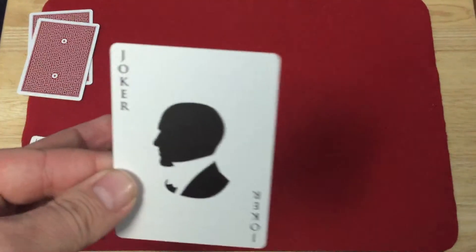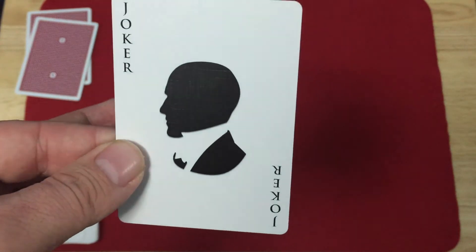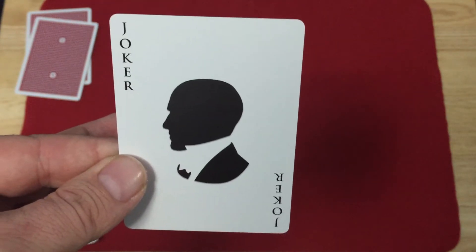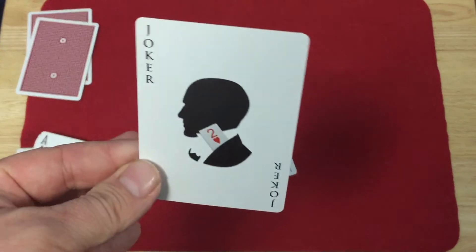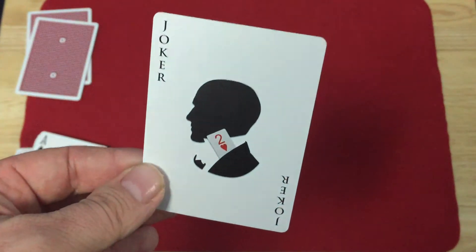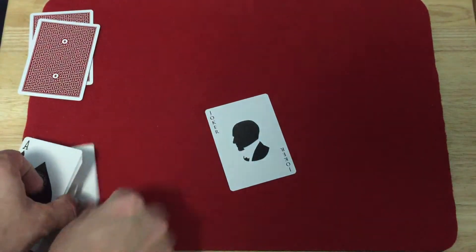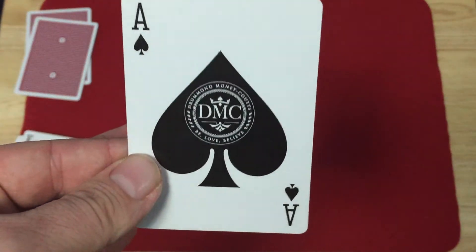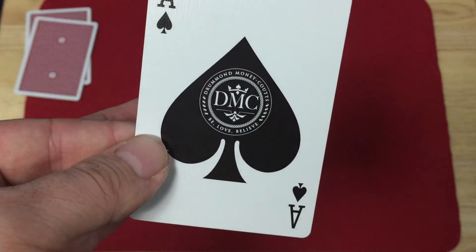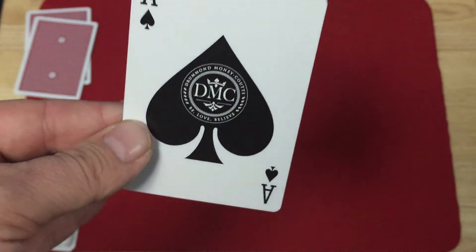On to the Jokers — it says 'Joke' in the corners, you see a silhouette of Drummond Money-Coutts, who kind of reminds me of the Hitman a little bit. And he's got a two of hearts revealed in his jacket, which is always cool. It's a nice big space and I like it. The logo on the front is Drummond Money-Coutts, DMC.